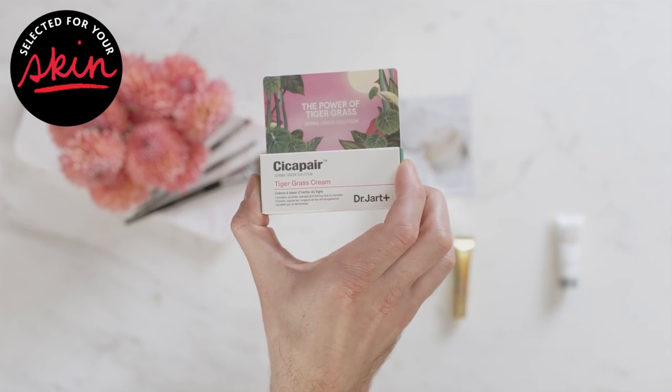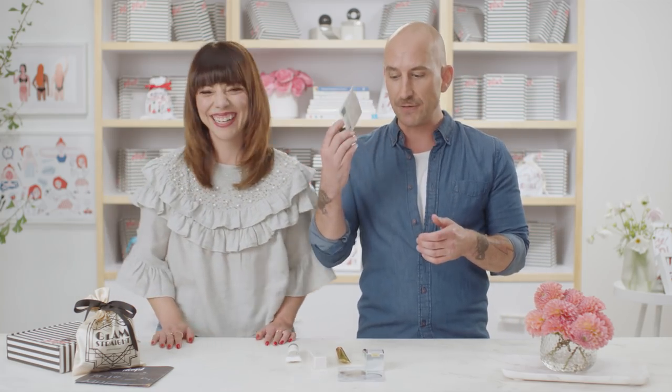Next up we have the Dr. Jart Cicapair Tiger Grass Cream. This is a really cool product — it's like a moisturizing cream, like a serum, but it has a slight greenish tint to it. It's great for redness because it counteracts the redness, and it also soothes and calms skin down. It's actually made from tiger grass, which tigers use to heal their wounds. It's really good for sensitive skin.